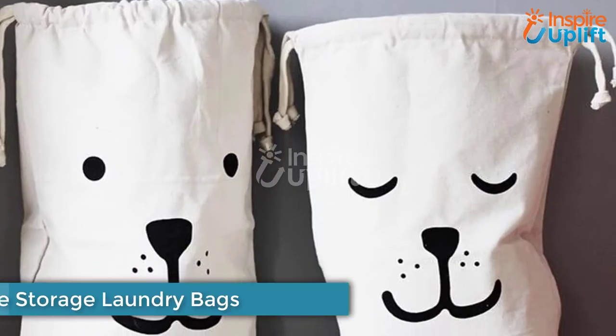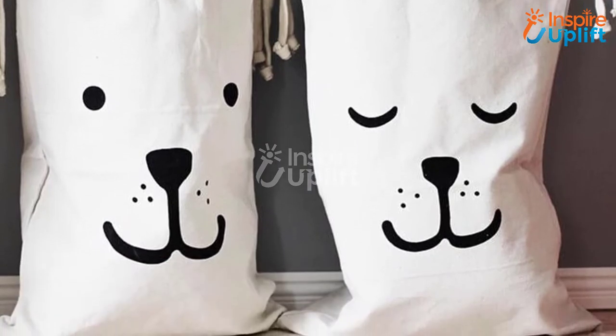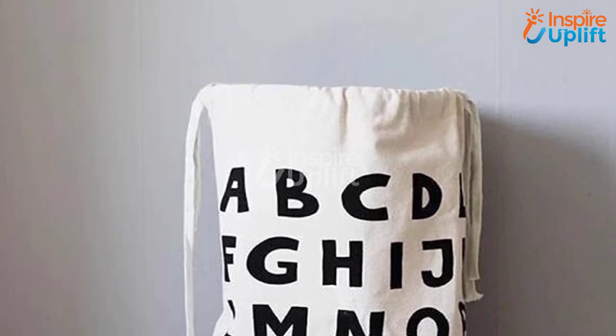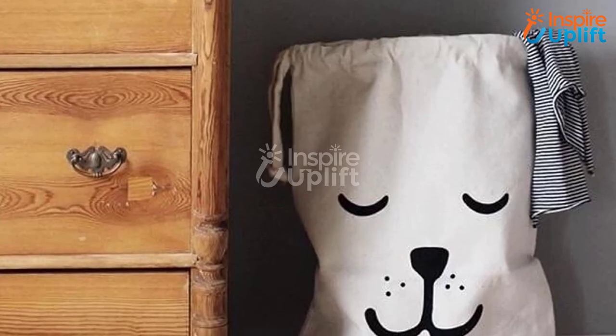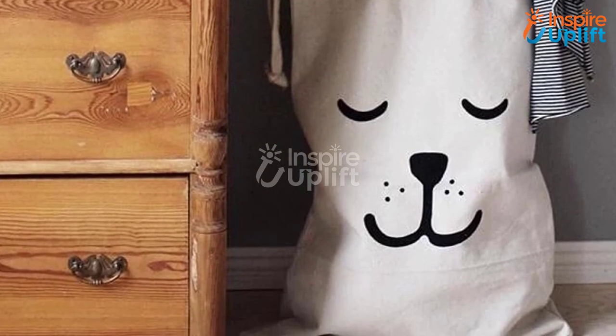At number 4 we have Cute Storage Laundry Bags. The bags are often used to keep unwashed and dirty clothes, but when it comes to decluttering the mess in a small bedroom, you can count on them. The bag is good in size so you can keep your books, kids' toys, and randomly used stuff, and hang it right behind your door to keep it hidden.